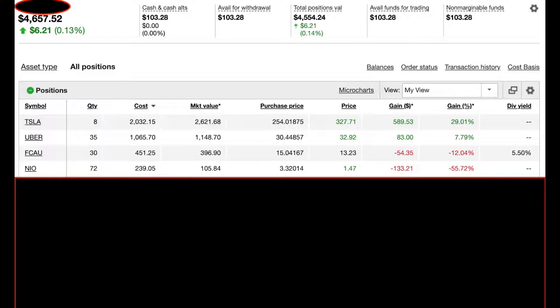Number four is my problem child, which is Neo. This is definitely the position I'm down the furthest in. I have 72 shares — I started with 50 and recently bought 22 more to lower my cost basis, which is now $30.32 a share. I'm down about 55.7%, about $130 down. I only put $239 into it, so if I sold right now I'd probably get $108 back. I'm hoping to get it up to at least $2 a share.